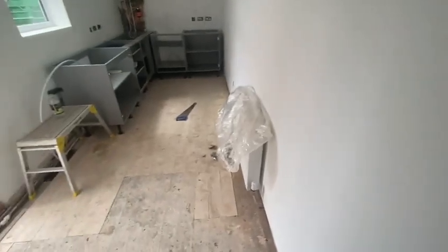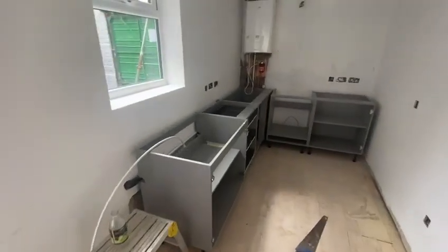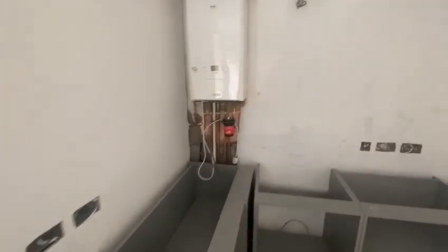A new radiator and new boiler have been installed in the kitchen. The kitchen installation is in progress and will be finished by the end of this week.